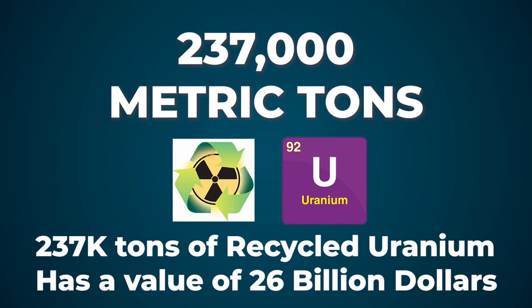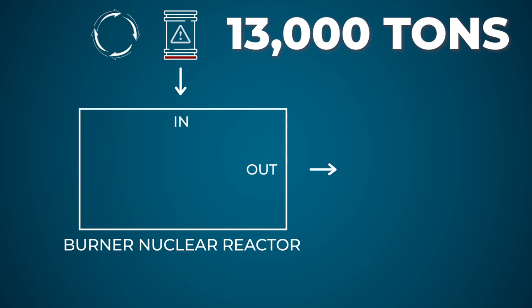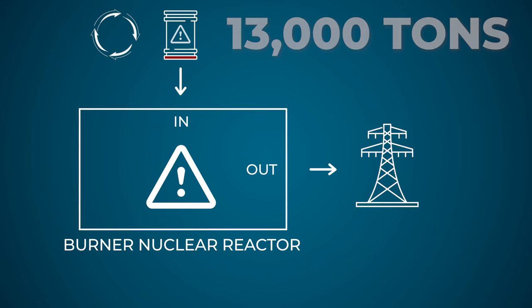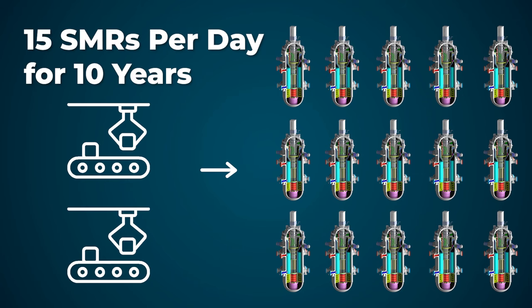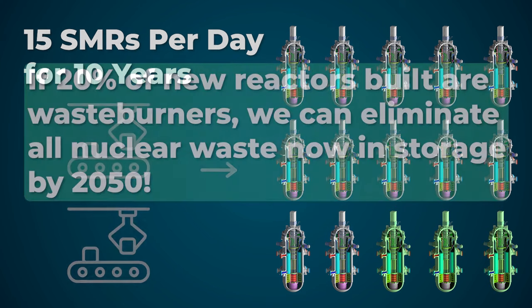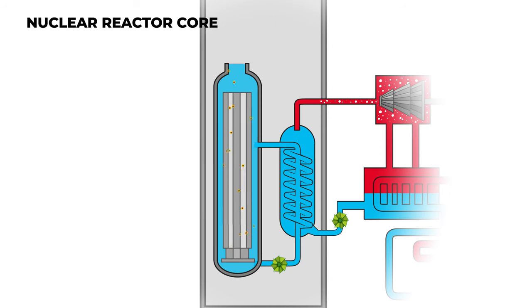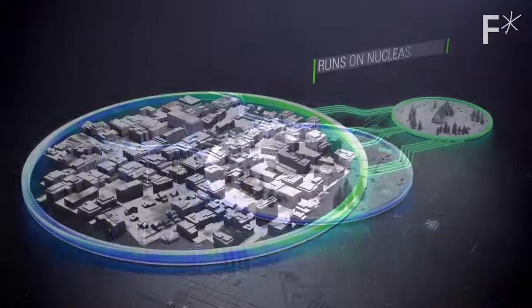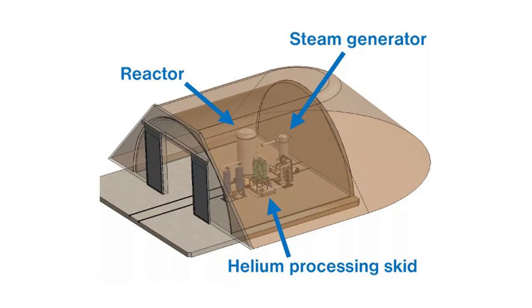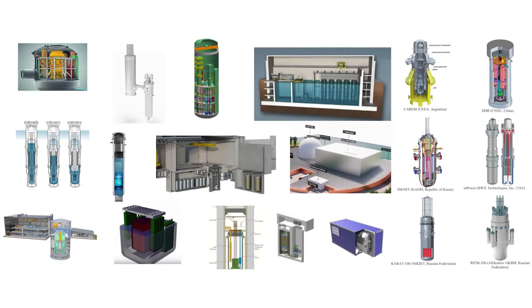That would be achieved by recycling all 250,000 tons of that waste, yielding 237,000 tons of recycled uranium that can be used to fuel new reactors. The remaining 13,000 tons of transuranics and fission byproducts will be consumed as fuel in Copenhagen Atomics waste burners or other manufacturers' waste burning breeder reactors. We don't need all the SMRs to employ waste burning designs — we just need enough waste burners to get rid of all 250,000 metric tons of waste now in storage and to dispose of new waste created by the growing global fleet of SMRs. There's room in the SMR market for lots of designs with lots of different features to meet different needs of different users.